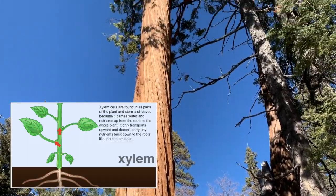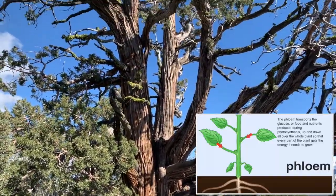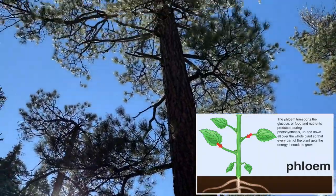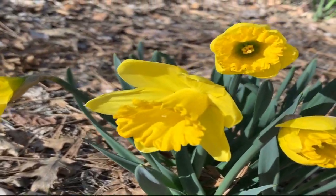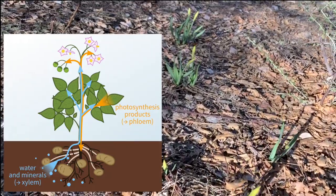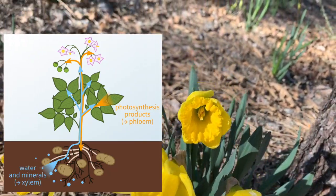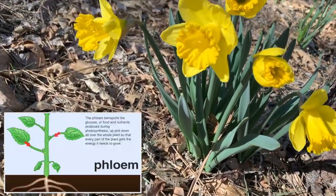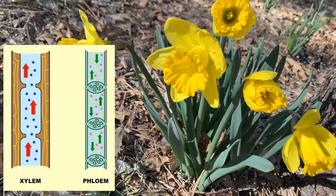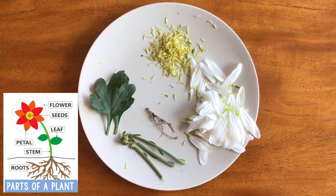The job of the xylem is to send the water from the soil and the roots all the way up to the entire plant, moving upward only. The phloem can move every direction, getting the glucose to every single part of the plant — up, down, and all around. The xylem and phloem are in all vascular plants. The xylem pulls up water and nutrients through the roots, up the stem to all the leaves, flowers, and petals. Meanwhile, the phloem moves in every direction, taking the glucose made by the leaves during photosynthesis and sending that food throughout the plant so that the seeds, flowers, and every part gets the nutrition it needs.